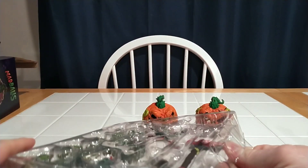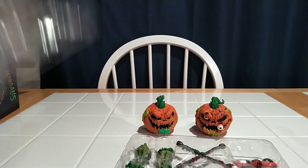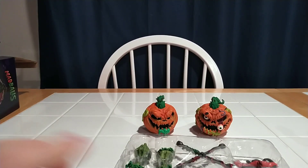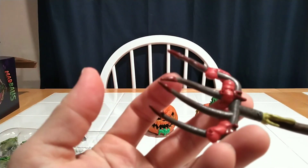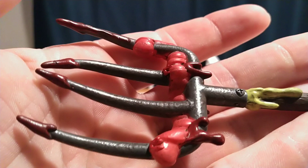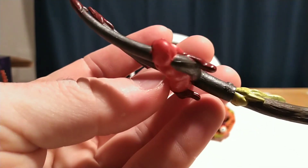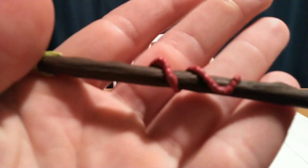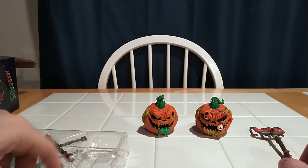Let's go ahead and take a look at these accessories — one thing they also did very well with the other Madballs are their accessories. Got a bloody pitchfork. I don't know if it's meant to be bent, but it looks cool that way. Look at the detail on this — it's even got a little screw sculpted in. It looks like intestines stuck on the pitchfork. It's actually a giant worm wrapped around the handle. Very nicely textured and painted.